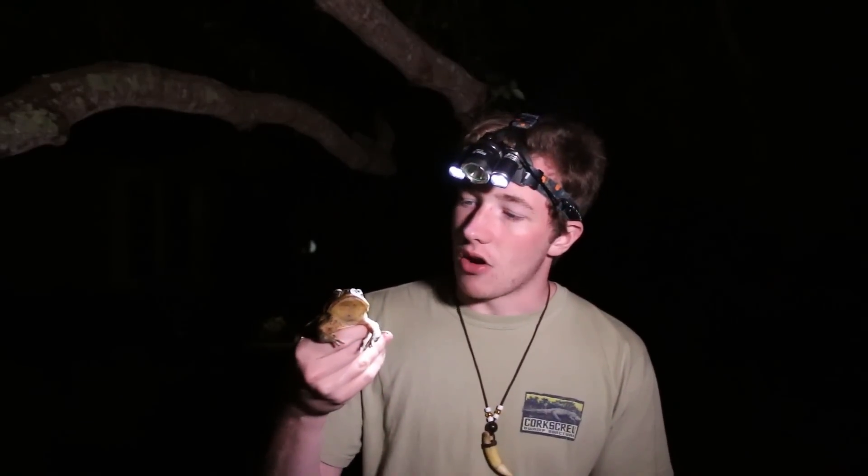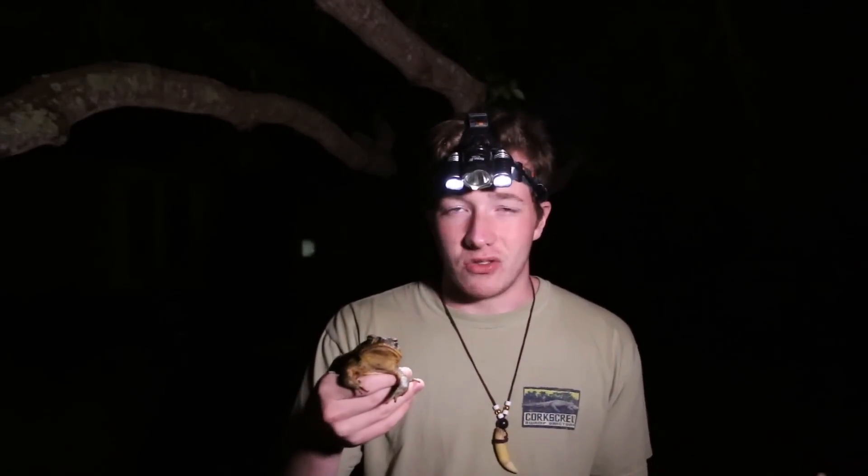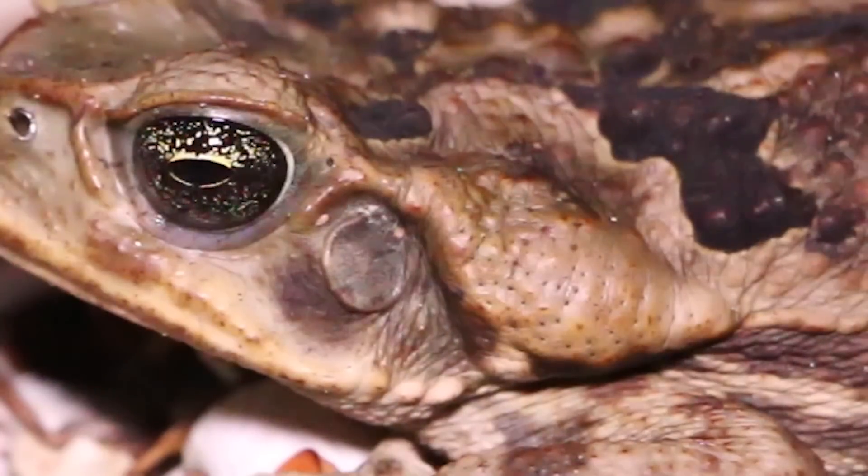They really thrive in more urbanized environments because there are absolutely no predators here that can really do them any damage. And any predators that do try to take a bite — either the cane toad or marine toad — they have to deal with a pretty serious toxin called a bufotoxin, which they secrete from these glands behind their heads, called the paratoid gland.